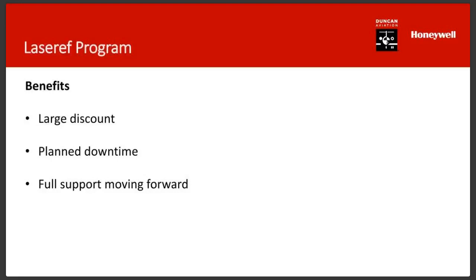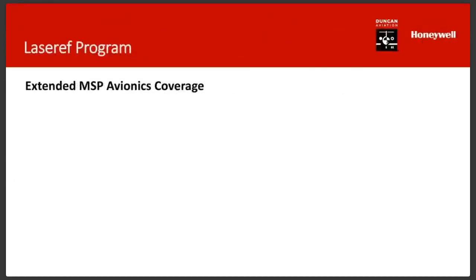As we move forward through the obsolescence of this product, there are some upgrade options. HAP coverage has changed its name to MSP Avionics coverage. The options for those who don't want to do the upgrade now: can they stay on MSP Avionics coverage? What are the choices for operators who prefer not to upgrade immediately?